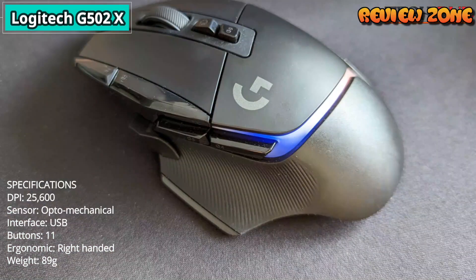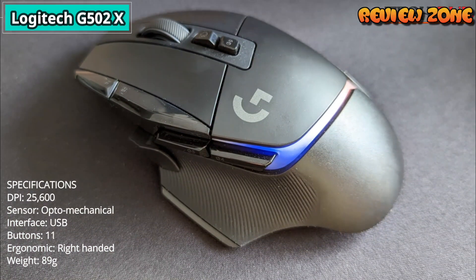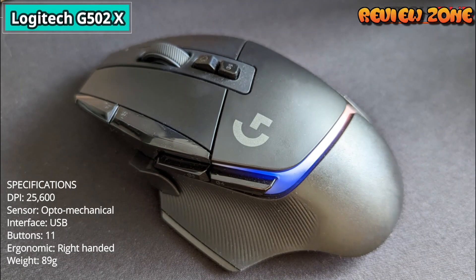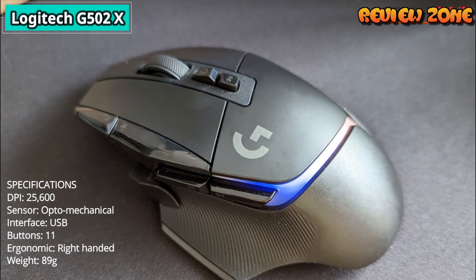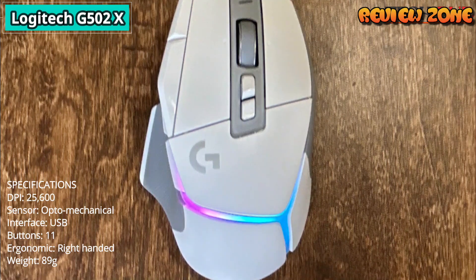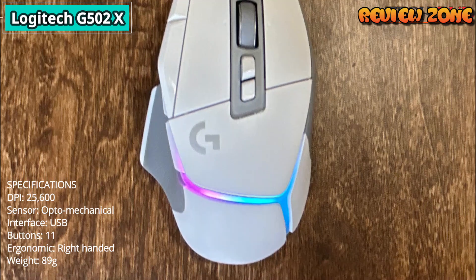Specifications: DPI 25,600. Sensor: optomechanical. Interface: USB. Buttons: 11. Ergonomic: right-handed. Weight: 89g.